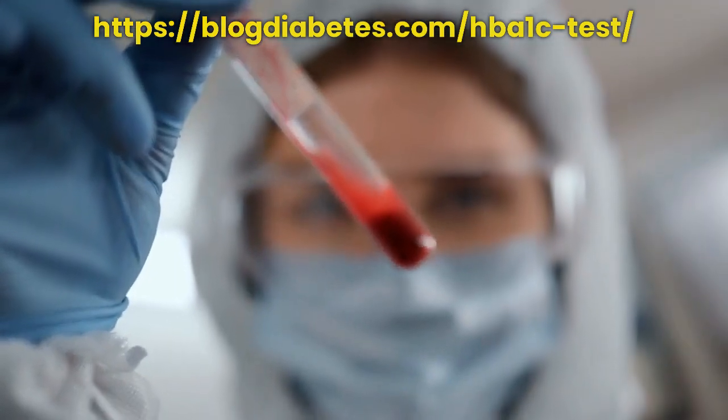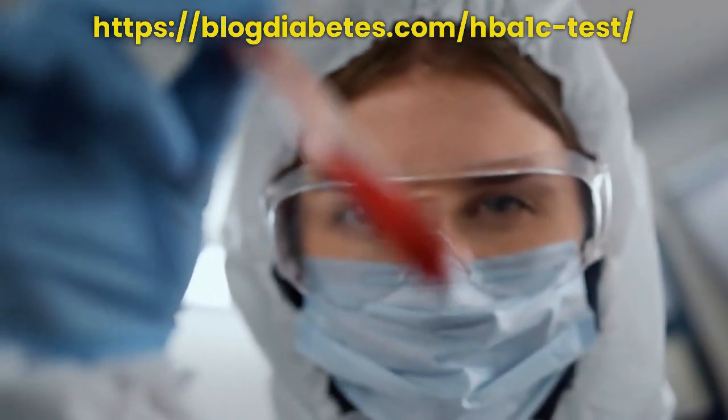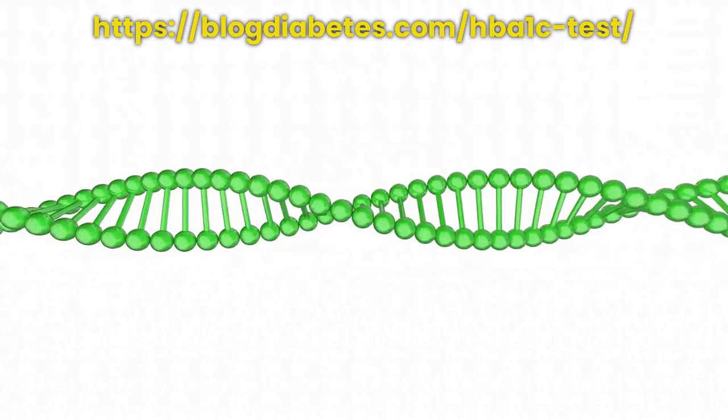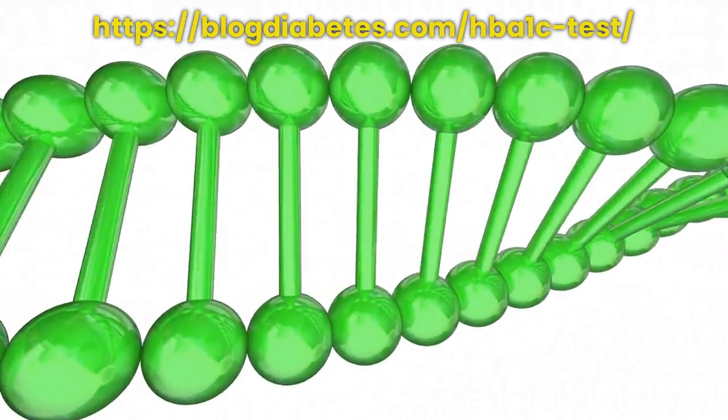The HbA1c test is a simple and painless test that only requires a small sample of your blood. Your doctor will take a sample of your blood and send it for analysis. The results of the test usually take a few days.